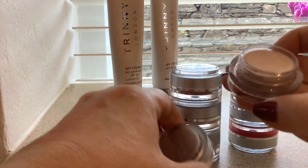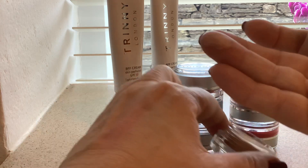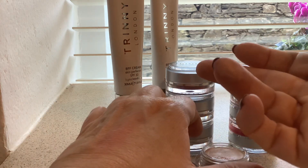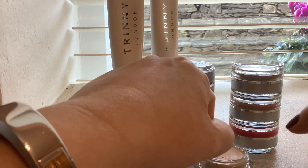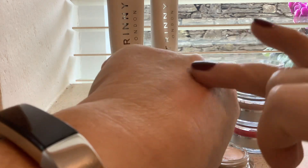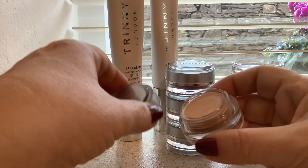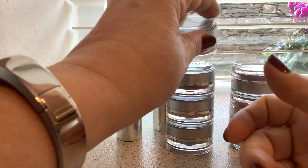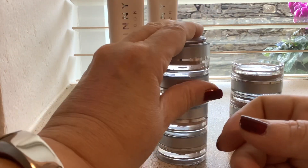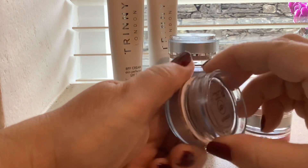The highlighter product is called 'Right Light' and I've got it in 'Starlight.' It's a cream and feels a bit looser and more emollient than the foundation and blush products, but you do have to tap it on. It gives a nice glow. I personally prefer powder highlighters as I find them easier to work with, but if you like cream highlighters this is okay.